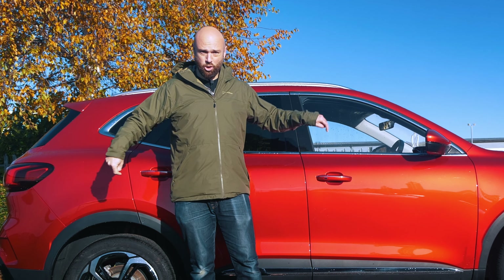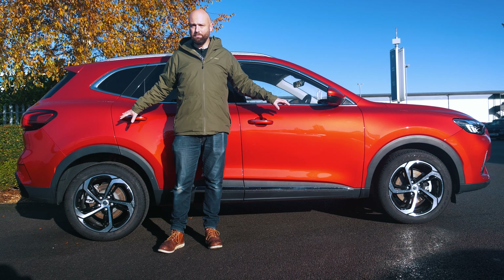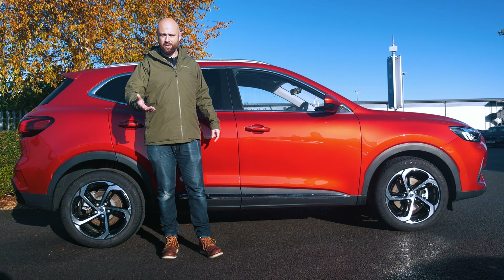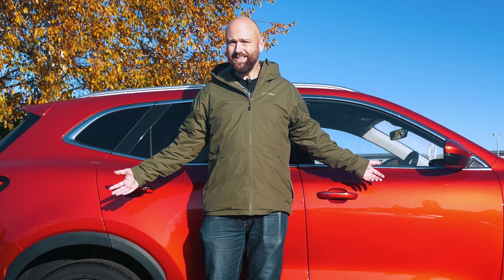The Kia Sportage might have a seven-year warranty, but so does this, and that's why these MGs hold their money reasonably well. Admittedly, this has only got an 80,000-mile warranty as opposed to the Kia's 100,000-mile warranty, but it is transferable. It's pretty decent.